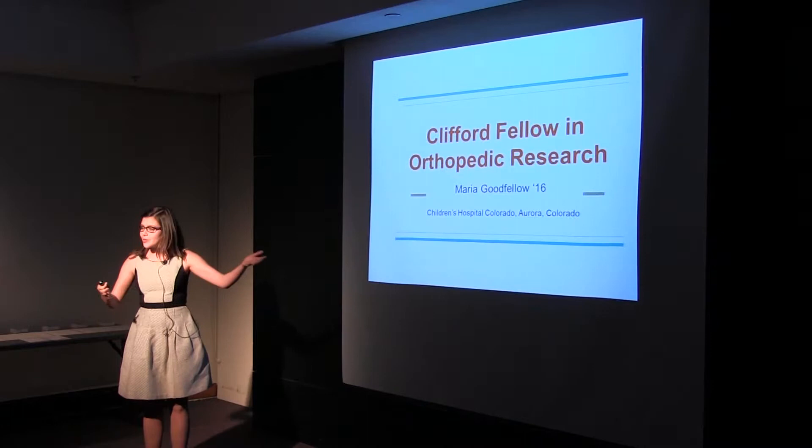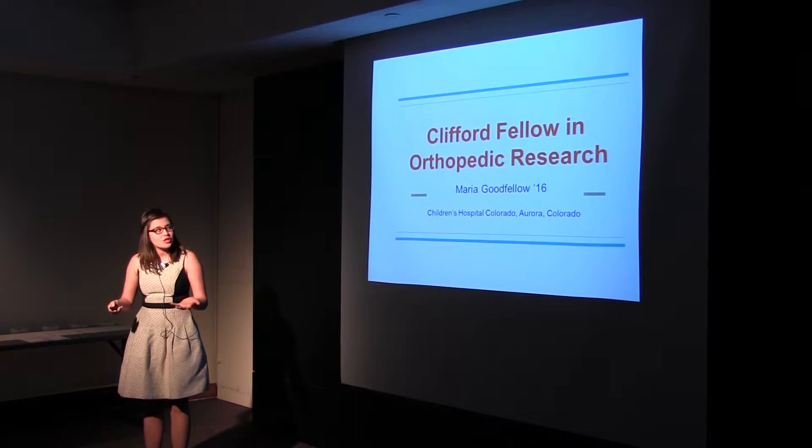Hello, thank you Jason. I am Maria Goodfellow. This summer I worked at the Children's Hospital in Colorado out in Aurora in orthopedic research.